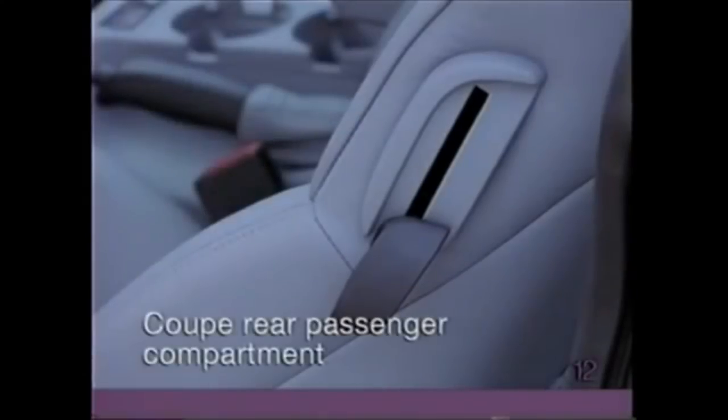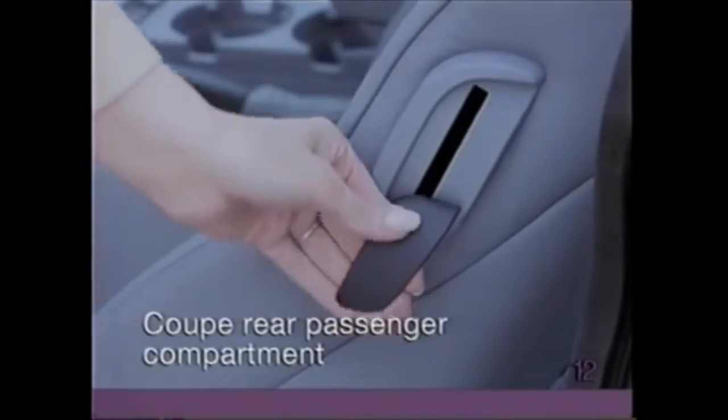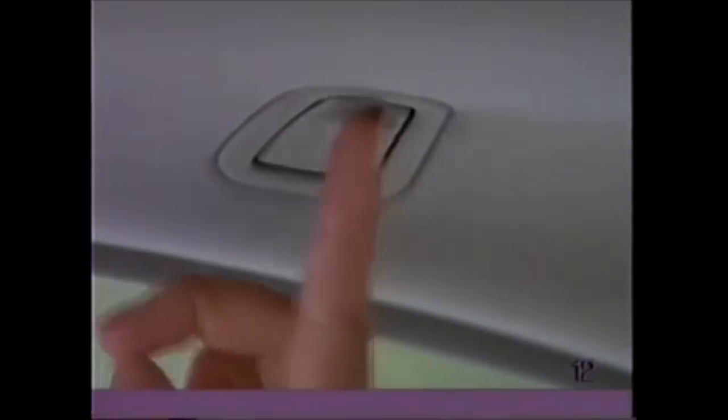In the 3 Series coupe, lifting the handle on the side of the front seat allows the seat to move forward, providing easy access to the rear. To use one of the clothes hooks in the rear passenger compartment of the coupe, press on the upper edge to release the hook.